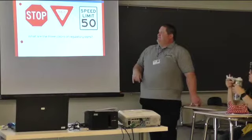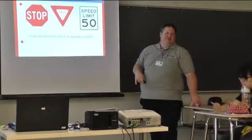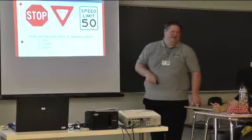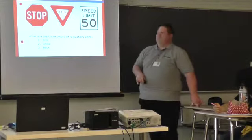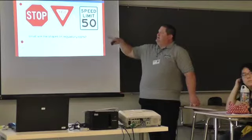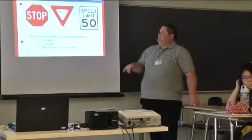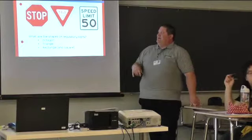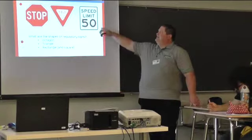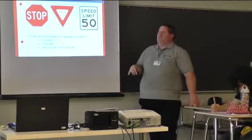So what are the three colors for regulatory signs? This could be a perfect test question. Red, black, and white. When we're looking at the distinct shapes of these particular signs, the stop sign is an octagon, yield signs are a triangle, speed limit signs are a rectangle — sometimes they're square, depending on what exactly they're trying to tell us.